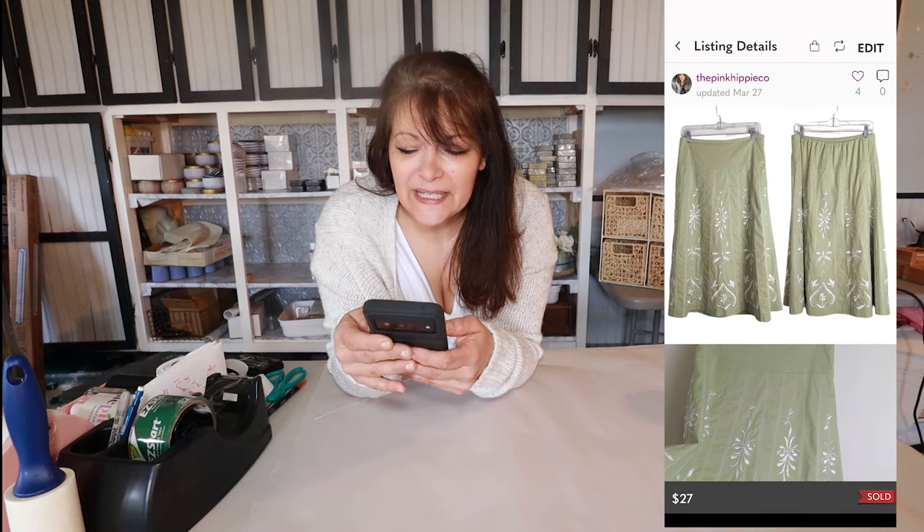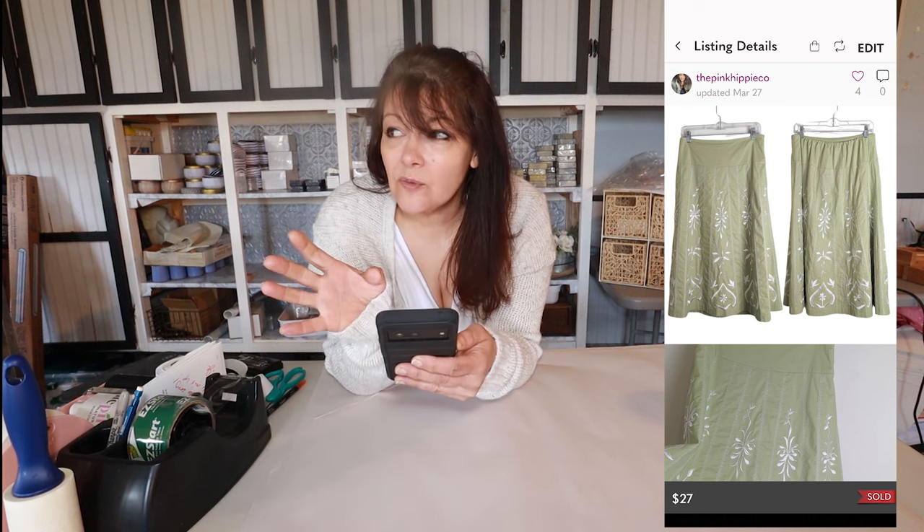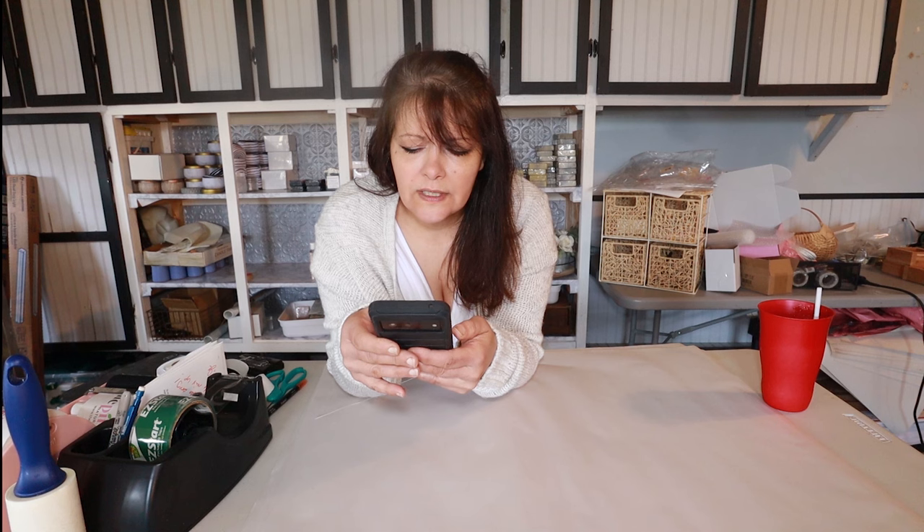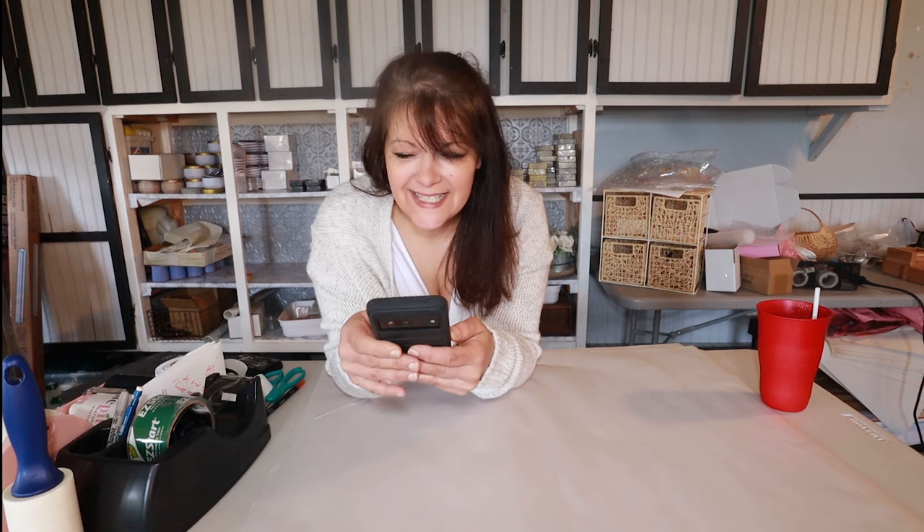Next, and I was thrilled with this, was an A-line embroidered midi skirt. All the items I'm talking about I've had less than 60 days. Maxi skirts are huge right now — that's one of my big sellers. The brand is Dialogue, size 10. She just came in and bought it for $27, and my total earnings were $21.60.